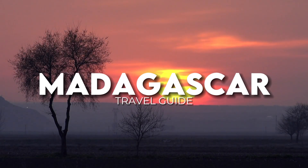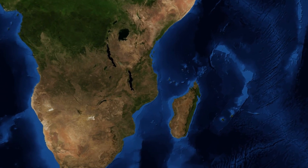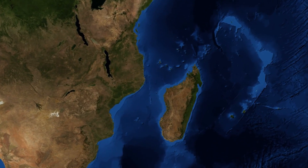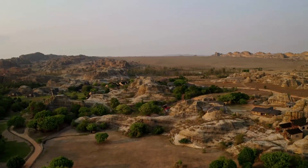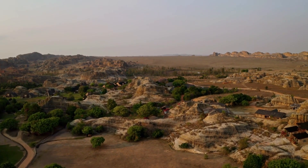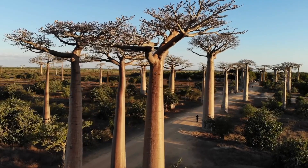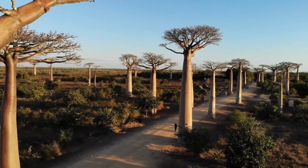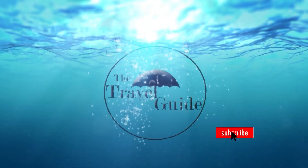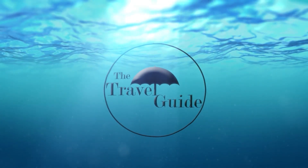Madagascar Travel Guide. An island republic off the southeast coast of Africa and the fourth largest island in the world. With its breathtaking landscape, white sand beaches, and lovely jungles, Madagascar has so much to offer. Welcome back to the Travel Guide. In today's video, we will be highlighting Madagascar and everything it has to offer. If you're a fan of our videos, be sure to subscribe to the Travel Guide and ring the bell to be notified whenever we post a video.